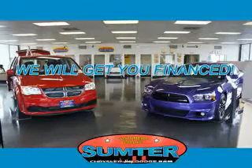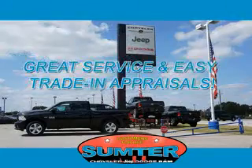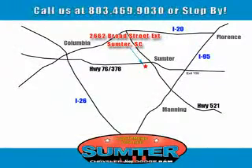See us at Sumter Chrysler Dodge today. Sumter Chrysler Dodge Jeep — here for you today, tomorrow, and beyond.